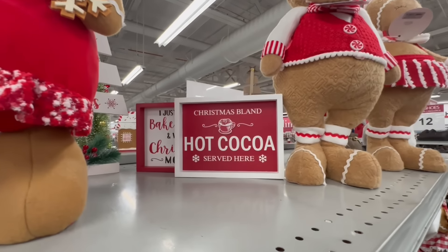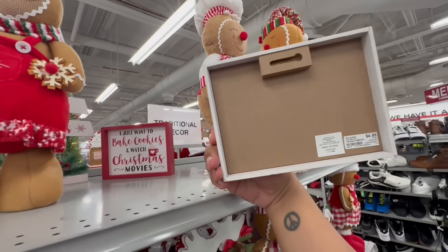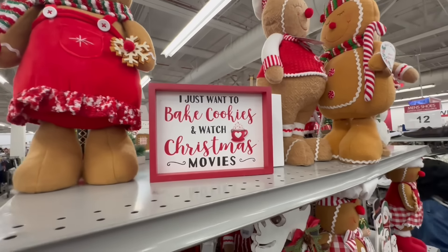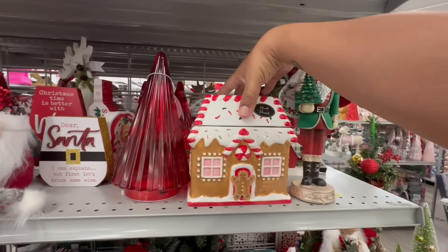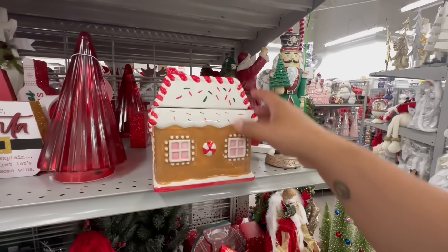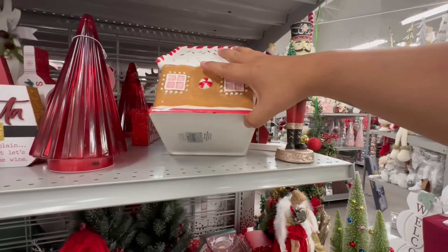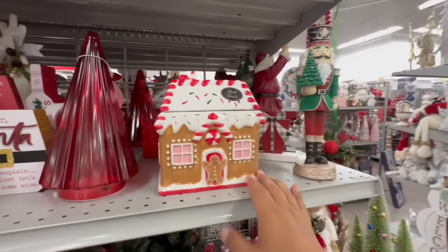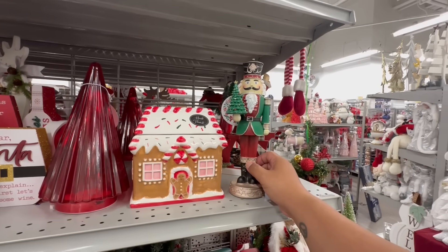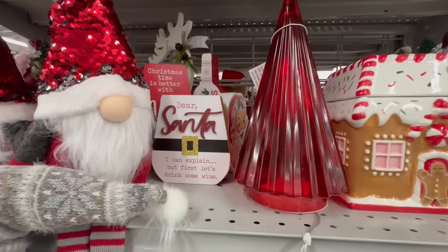What are these? 'Christmas Bland Bland Hot Cocoa Served Here' — bland like bland tasting? These are $4.99. This one says 'I just want to bake cookies and watch Christmas movies' — don't we all! This is a hand-painted canister — hello, gingerbread house — this is really nice. Unfortunately this one's already cracked — $12.99, what a bummer. And a little nutcracker for $9.99. 'Dear Santa I can explain, but first let's have some wine' — $9.99. Trying to bribe Santa!